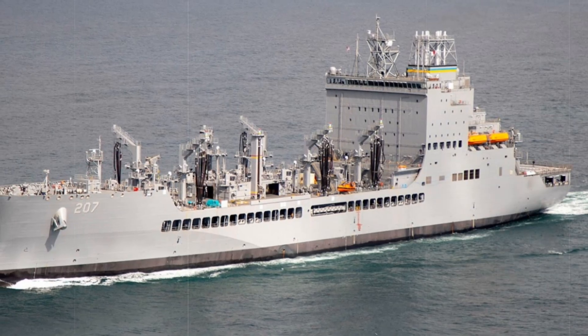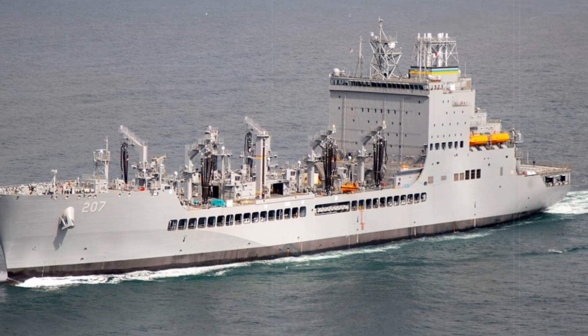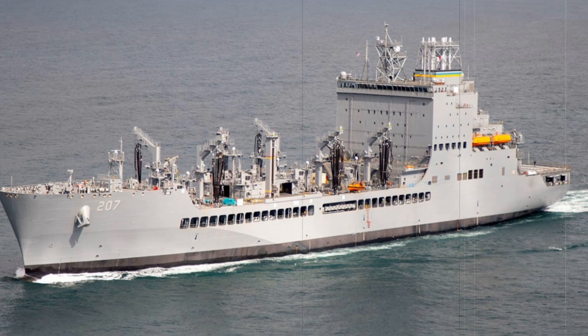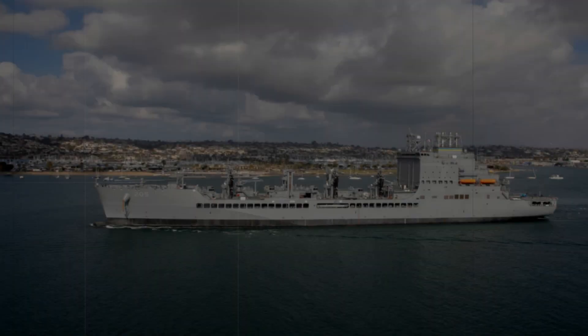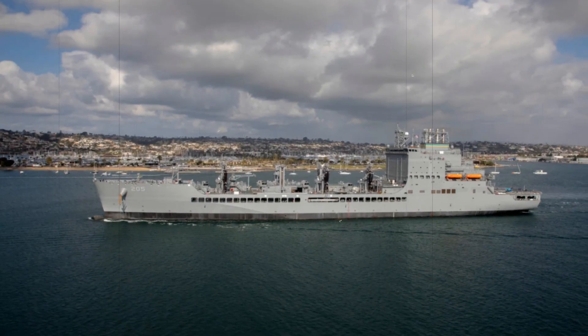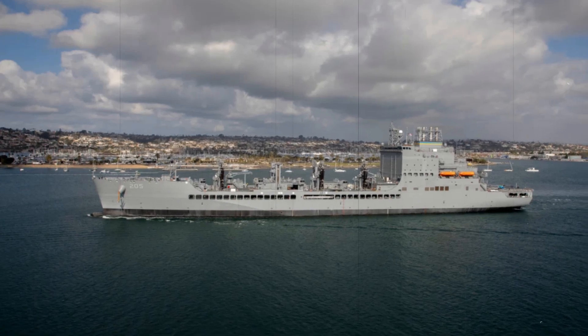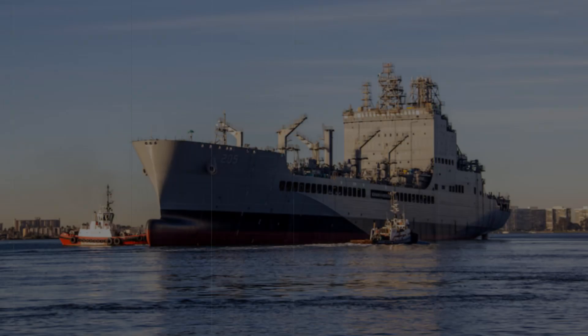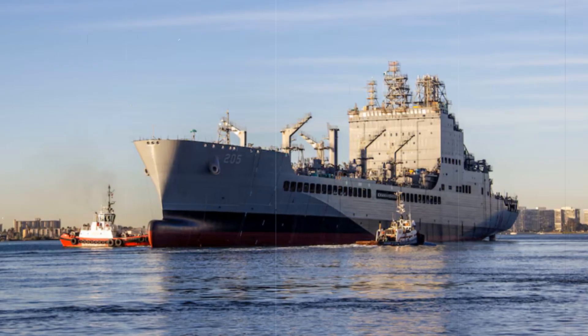MSC plays a crucial role in U.S. military logistics, operating around 140 civilian-crewed vessels. These ships are responsible for transporting fuel, supplies, and even combat cargo, supporting military forces globally. The John Lewis and its sister ships will be pivotal in keeping U.S. naval fleets well-supplied as they navigate complex and ever-changing global security challenges.